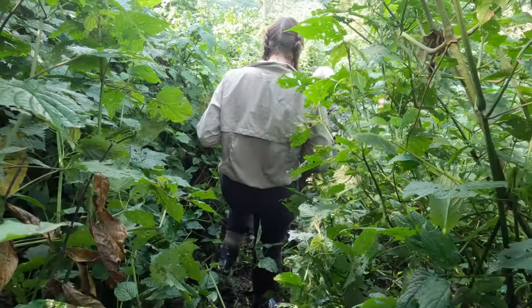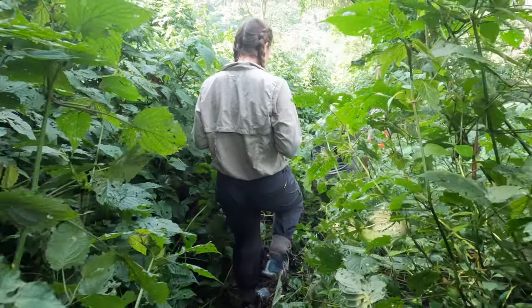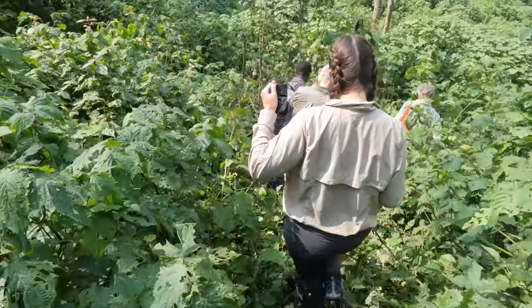Most of the hike is along a main trail, but when you get closer to the gorillas you go off trail and follow the little path that they've made. So now we're off trail — they're just down ahead.